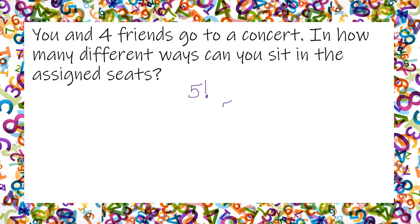That means five times four times three times two times one, which is going to be 120 different ways that you can sit in those seats. Make sure on this one that you count yourself, because you're still a person. You and four friends — that means one plus four, and that's how we got five.